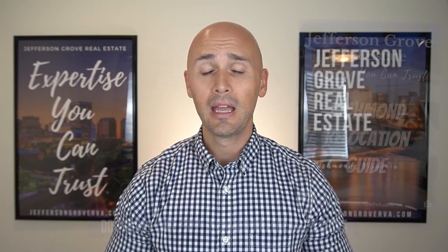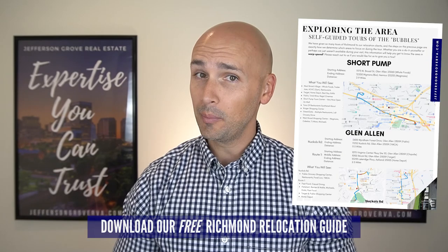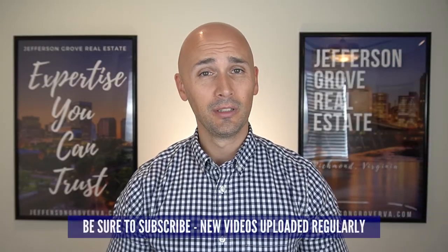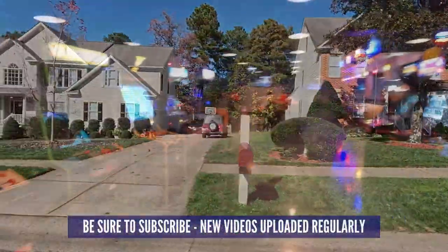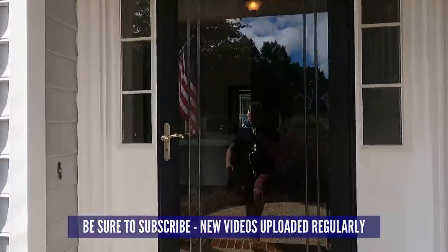And if you're thinking about doing the same, be sure to download our free Richmond relocation guide, which has been updated to include all of the information from this video. The link is in the comments below and on our banner image. Please take a moment to subscribe to our channel because we'll continue to post new videos all about living in Richmond, including more neighborhood tours, fun things to do around RVA, videos where we take you inside of homes that are for sale, and lots more coming up.